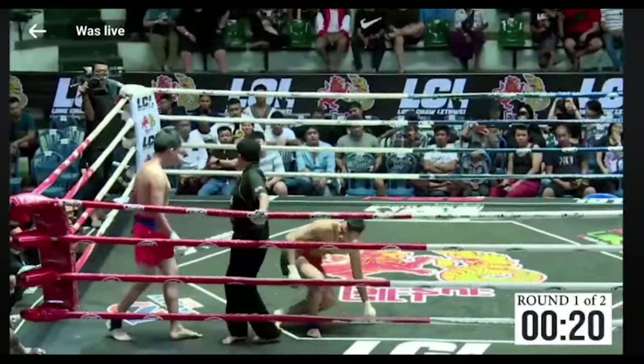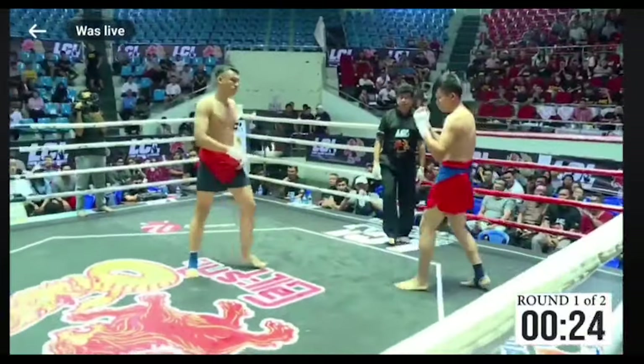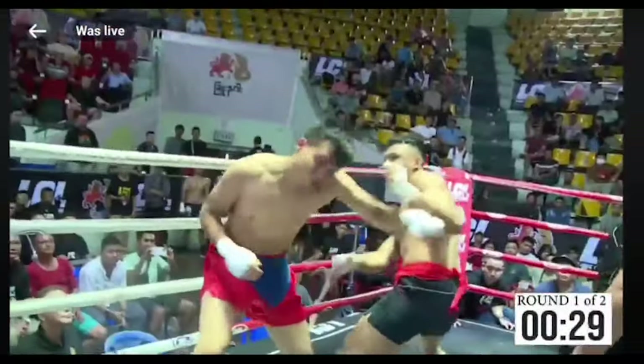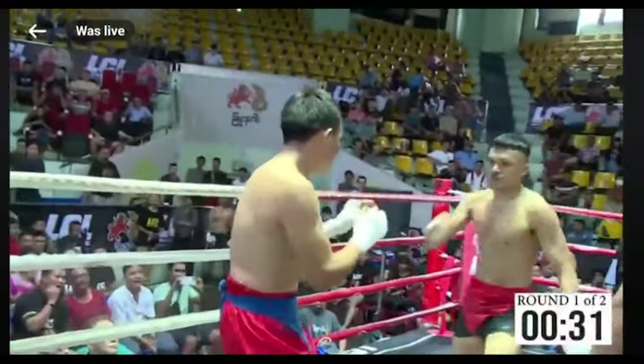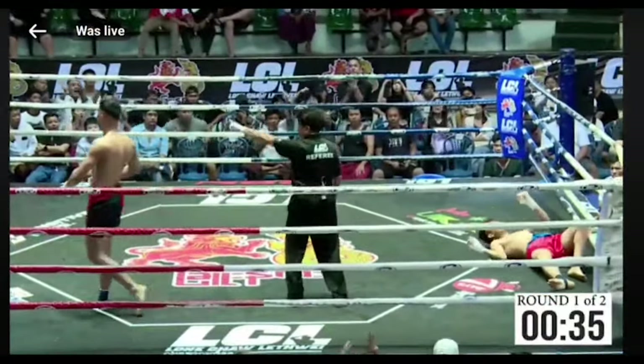He just sort of got swept or he tripped. We'll watch it — there's another angle. So watch it again from another angle. He's attacking there. Besides head butts, Lethwei in general is just a different range.